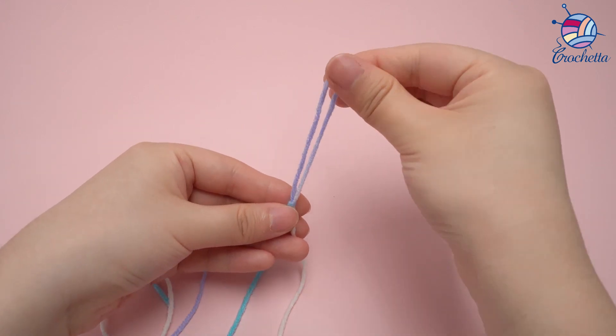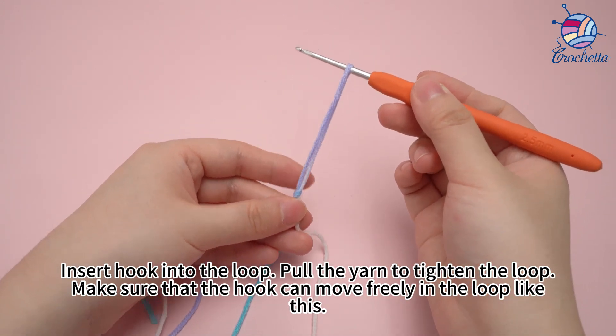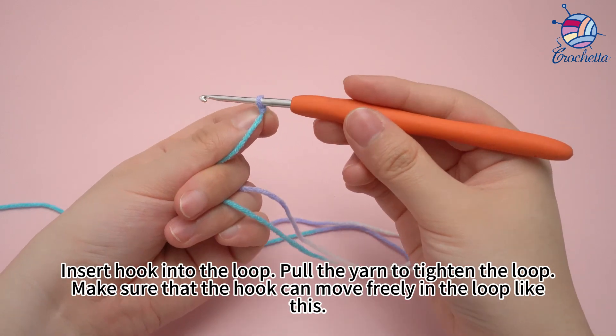A slip knot is made. Insert hook into the loop. Pull the yarn to tighten the loop. Make sure that the loop can move freely on the hook like this.